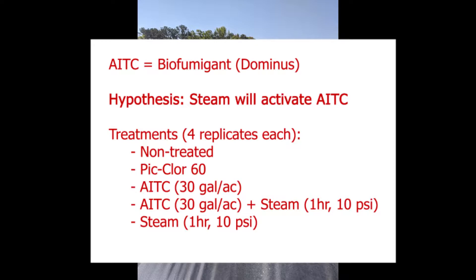We put in 5 treatments: non-treated control, Piclor-60, AITC, AITC and STEAM, and STEAM alone. STEAM was applied with a STEAM generator which we got as a loan from the USDA in Fort Pierce, Florida. We replicated our treatments 4 times. Now we will show you how we put in our STEAM treatments in September 2019.